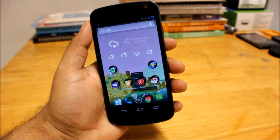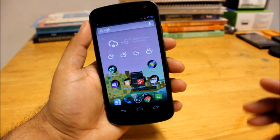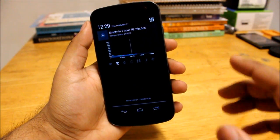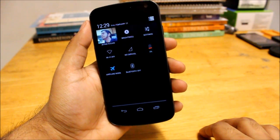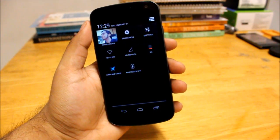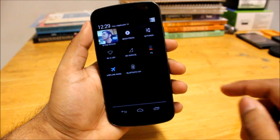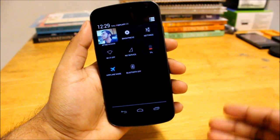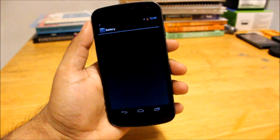The second thing I'd like to talk about is battery life. My battery life has been very good since this update. Right now I'm on airplane mode because I don't want the phone to go off while doing this video. I've actually been using the phone since morning to demonstrate the battery life — and right now I'm at five percent.